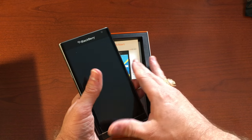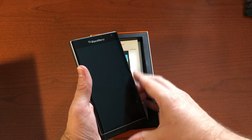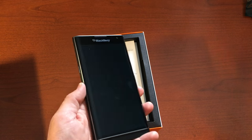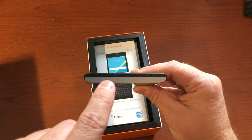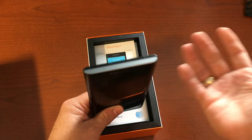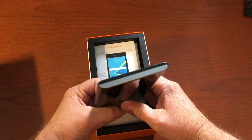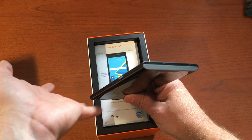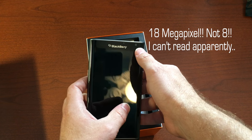Quick spec rundown: it's running a Snapdragon 808 processor, a six-core chip that's still really fast. It has a 5.4-inch screen at 540 pixels per inch — an AMOLED display, so it looks awesome. Three gigs of RAM, 32 gigs of flash storage, and there's an SD card slot as well as a SIM card slot. Around back you've got an 8-megapixel camera and a 2-megapixel camera up front.